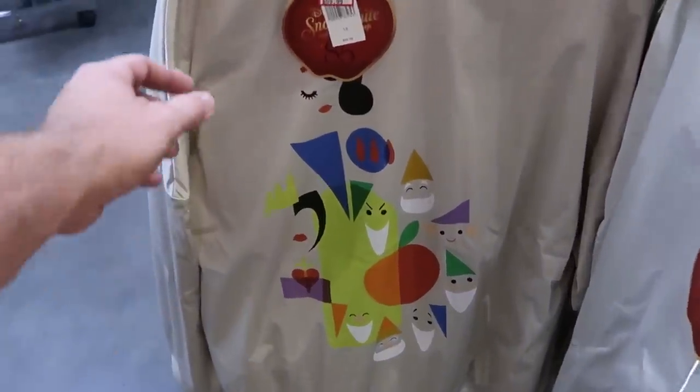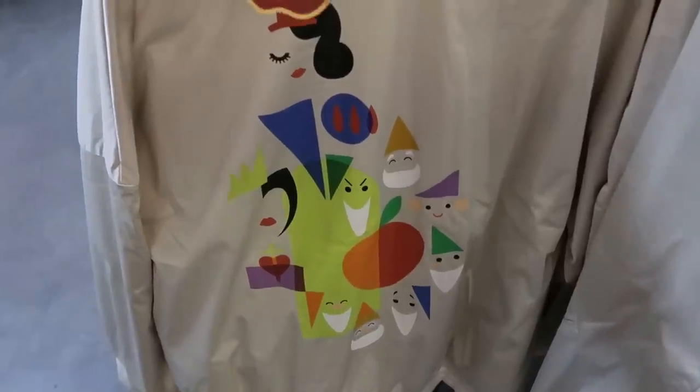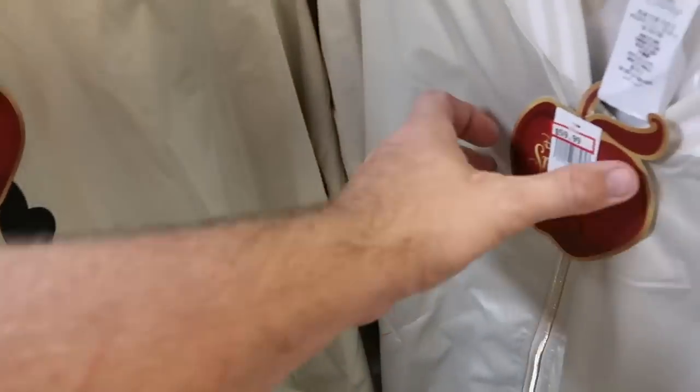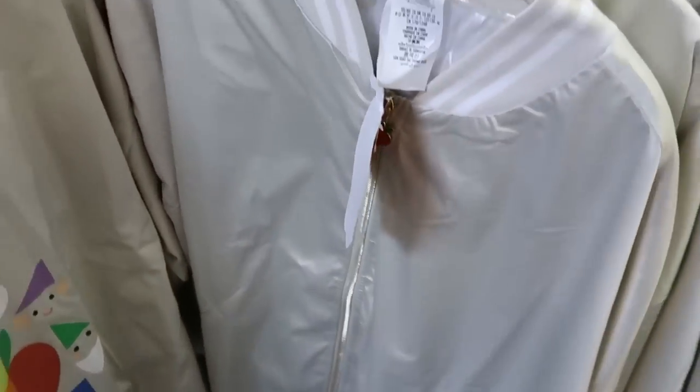It's a brand new women's jacket right here for Snow White and the Seven Dwarfs 85th anniversary. This is so soft — $59.99 from $99.99. That's what the back side looks like, and then over here is the actual front. Isn't that amazing? Like that is so soft.